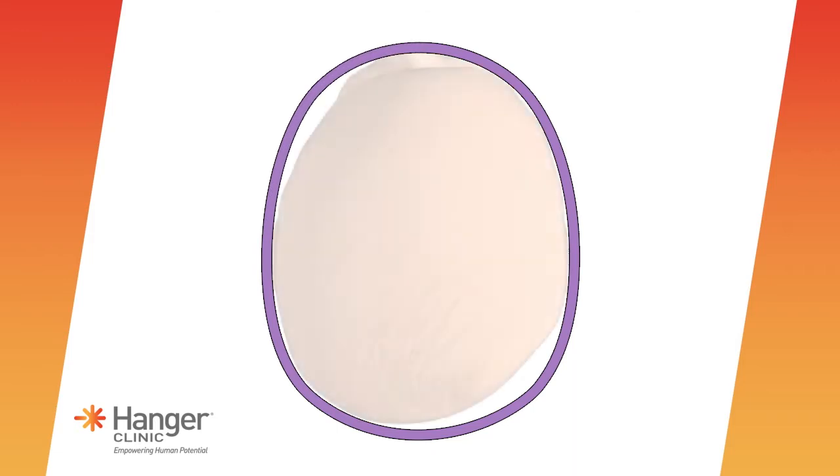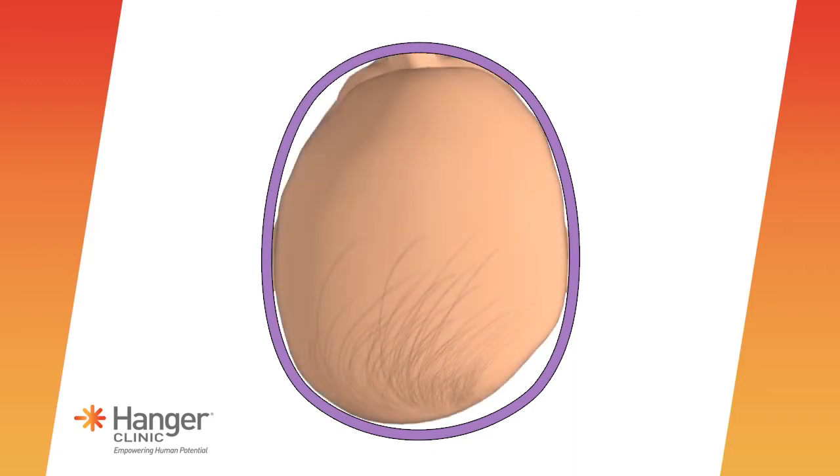The Hanger cranial band provides gentle contact where asymmetrical growth has occurred and leaves room to grow over the flat spots. Over time, the orthosis and your baby's natural head growth lead to a rounder, more balanced shape.